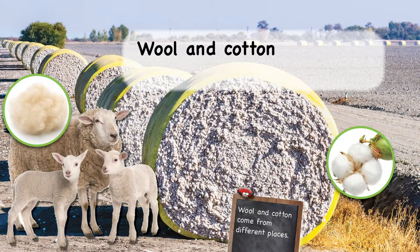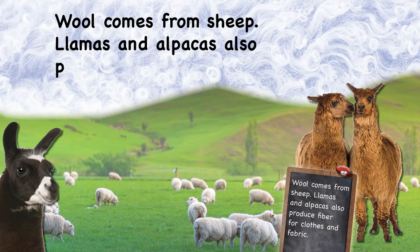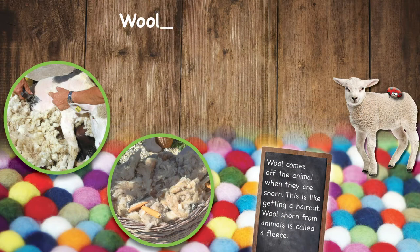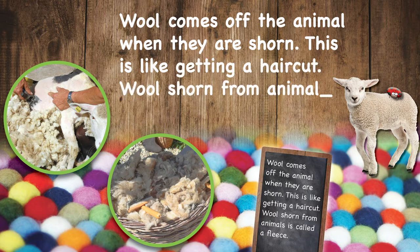Wool and cotton come from different places. Wool comes from sheep. Llamas and alpacas also produce fiber for clothes and fabric. Wool comes off the animal when they are shorn — this is like getting a haircut. Wool shorn from animals is called a fleece.